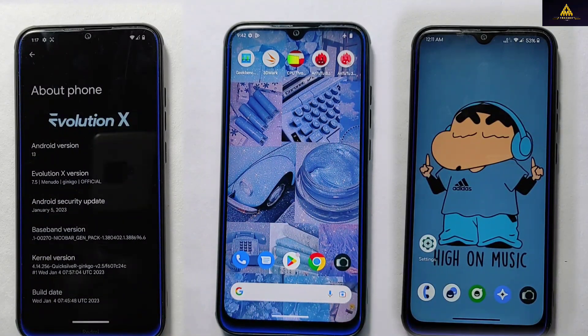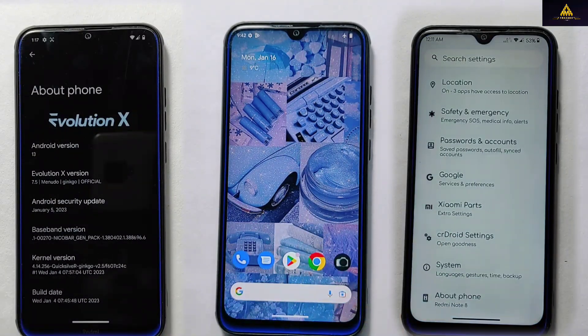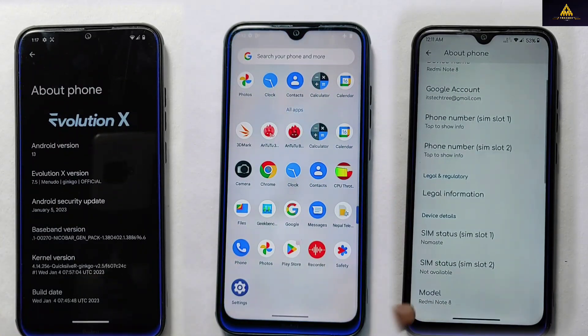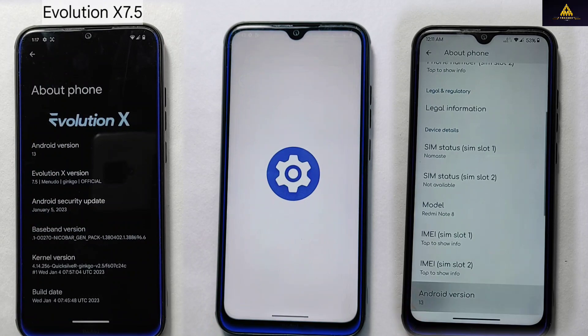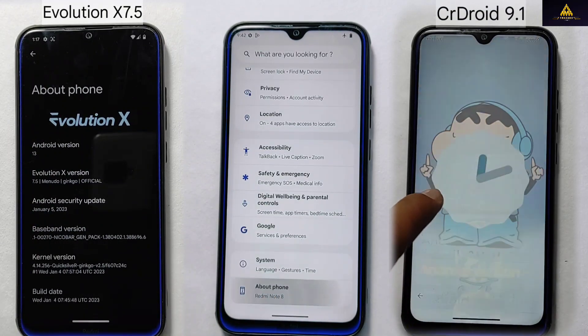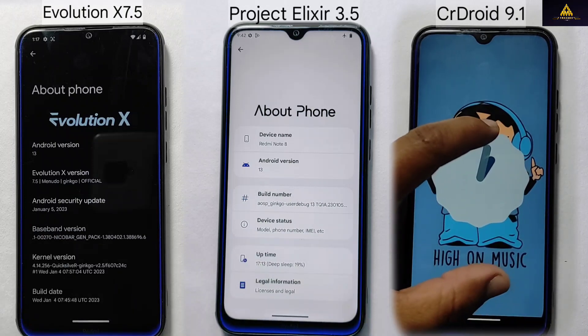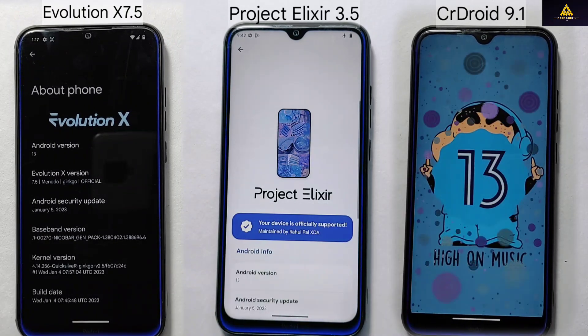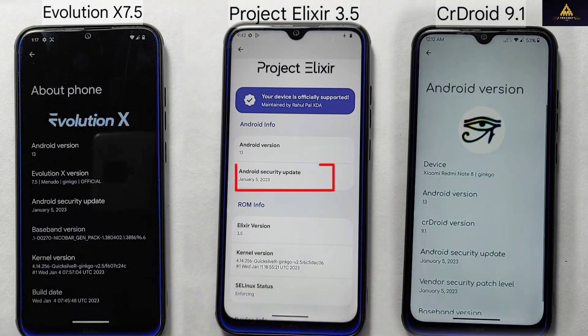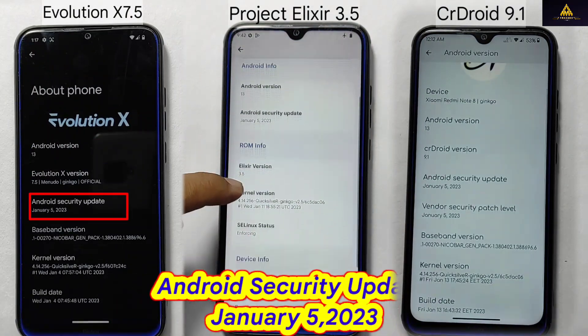Hello and welcome to Cracksoid. I am excited today to present to you a performance and speed comparison of three leading custom ROMs available: Evolution X 7.5, CR Droid 9.1, and Project Alexire 3.5. These ROMs are built on the latest version of Android 13 and have the most recent security update of January 5, 2023.